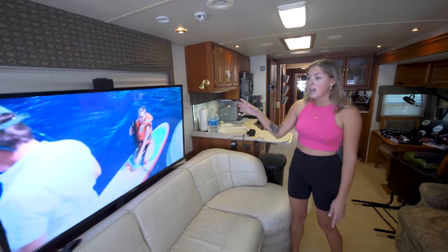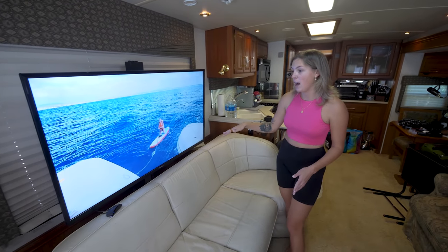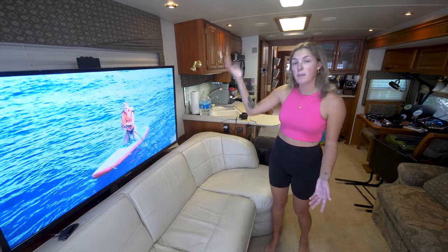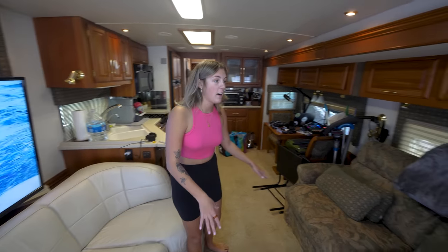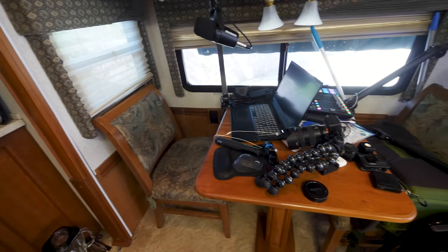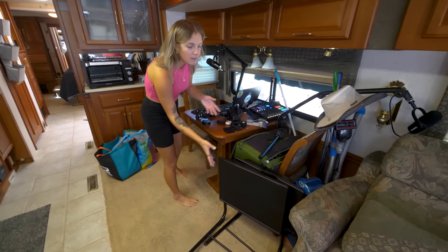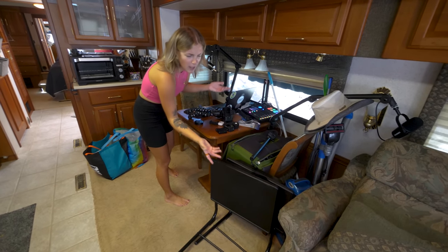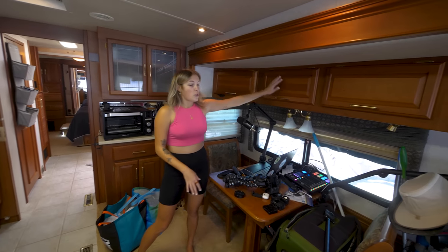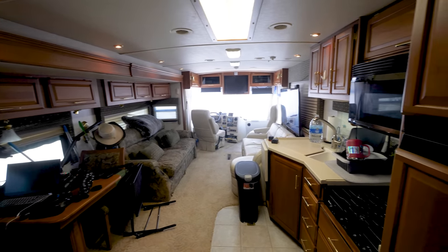This TV came with the RV and it extends — so when we're driving instead of it moving around we can put it down, and when we're parked we can put it back up. Moving on to the dining table, which is really Bobby's workspace — that's totally fine because we have these great TV trays we use for eating. We like to watch TV when we're eating anyway. There's more storage up here in the dining area, which we didn't have in the other RV — really helpful for putting away all of Bobby's camera gear.